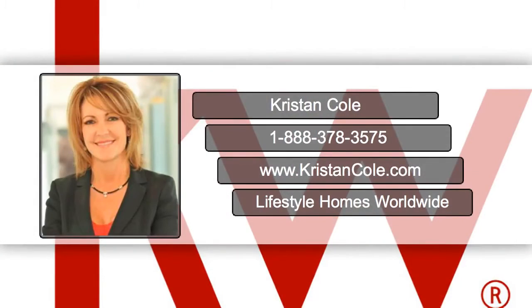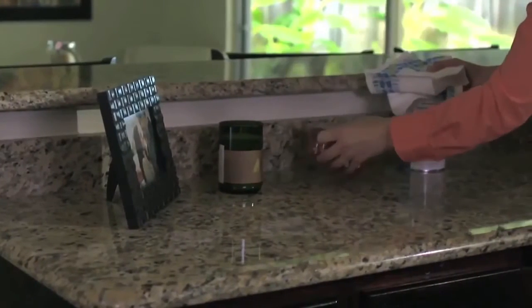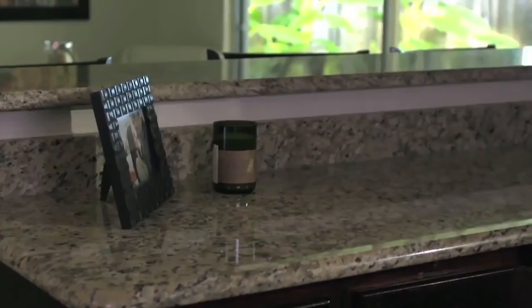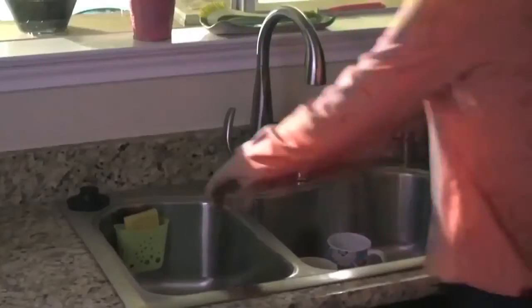Hello from the Kristin Cole team. Your kitchen area tends to be the most important room when selling your house. Make sure to get rid of all the clutter and personal items. Clean any dirty dishes and make sure to wipe down the countertops and fixtures.